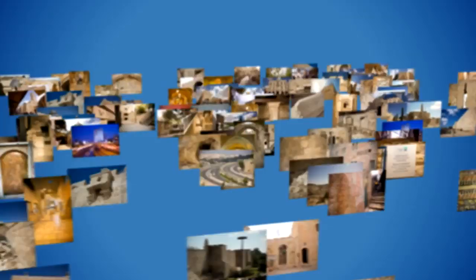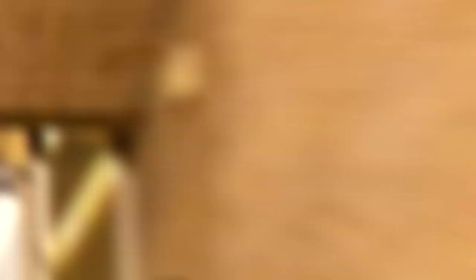With the Israel app, the Holy Land comes alive in a way you've never seen before. Relive ancient biblical history with top experts. Discover the thriving modern state and its vibrant culture.